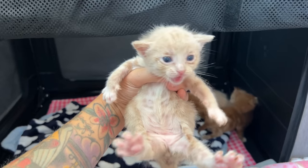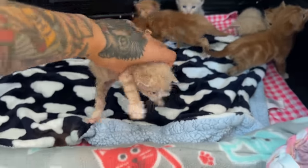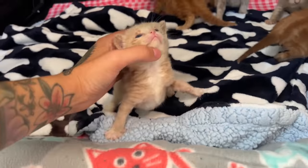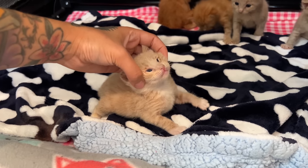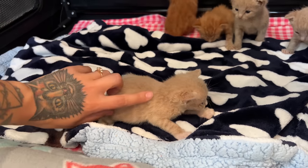This one is Gemma. Gemma is tinier and she has a little bit of a white blaze on her chest. Almost looks like she's wearing like a khaki pantsuit with a white shirt underneath. Very, very fancy.